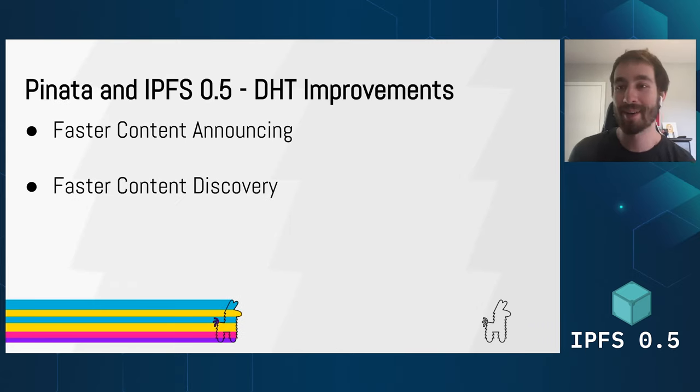Let's talk about IPFS 0.5.0, which is the reason we're all here today. The DHT received massive improvements with 0.5.0 — these mean that nodes are able to let other nodes know about their content a lot quicker with greatly improved efficiency. Similarly, it also lets nodes in the network locate content faster. This means that services handling large amounts of public data, such as Pinata, are able to get our users' content to where it's being requested much faster, which leads to a better user experience and more people using IPFS.